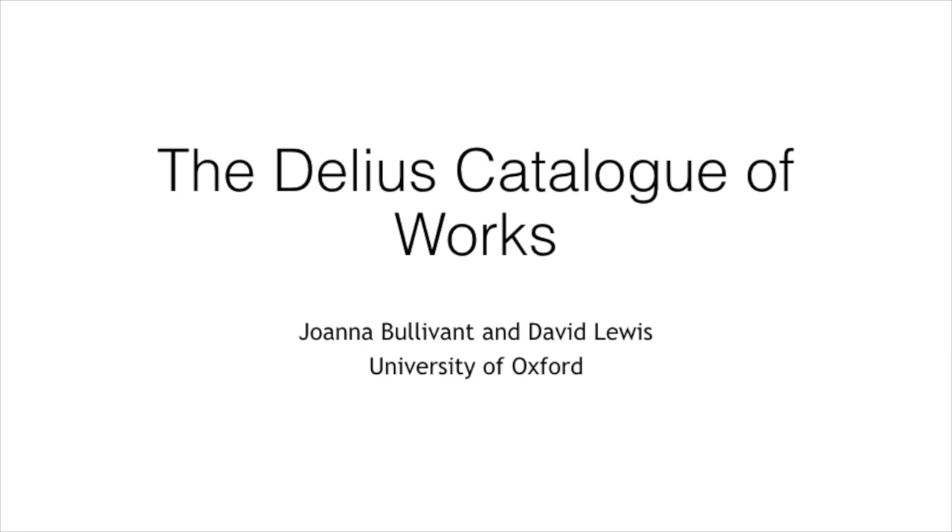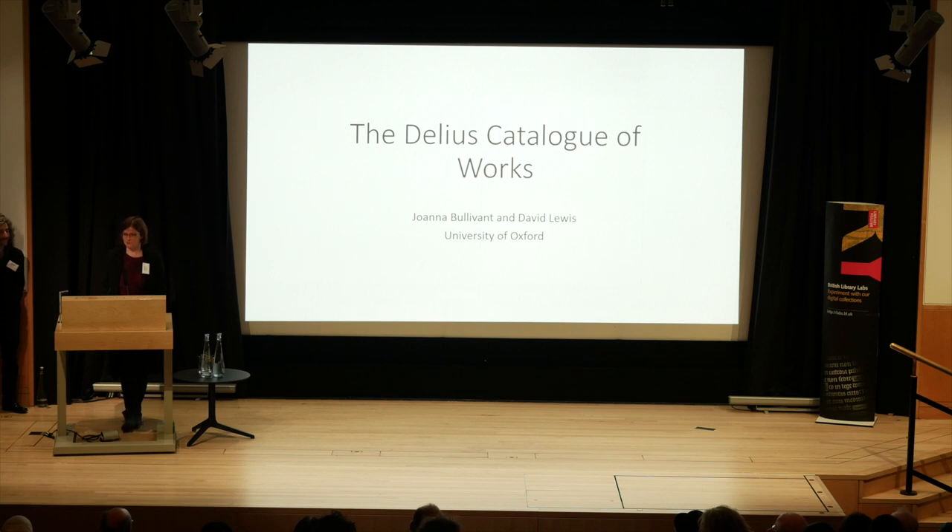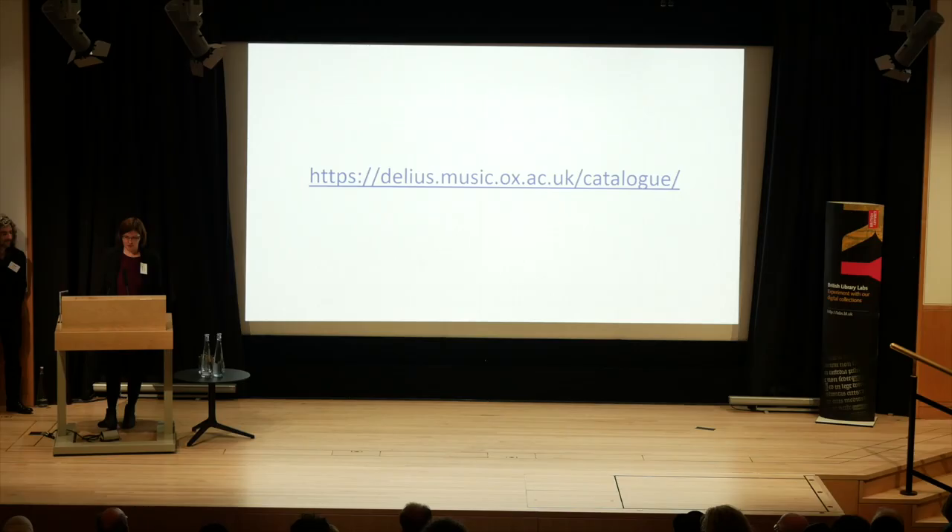Thank you so much. We're the BL Labs project and we're really honoured to have received this award. As mentioned, it's been a collaboration of lots of different partners: Oxford University, the Royal Library of Denmark, the Delius Trust who've been on board from the start and been extremely patient, the Arts and Humanities Research Council who funded it, and the music team at the BL — Richard Chesser and other members of staff — who were an invaluable support throughout, as a lot of this involved getting in there and looking at the physical manuscripts and making the connection between old manuscripts and new technologies. This research award was all about data sets and BL collections and doing digital things with them, so I'll start with our data set.